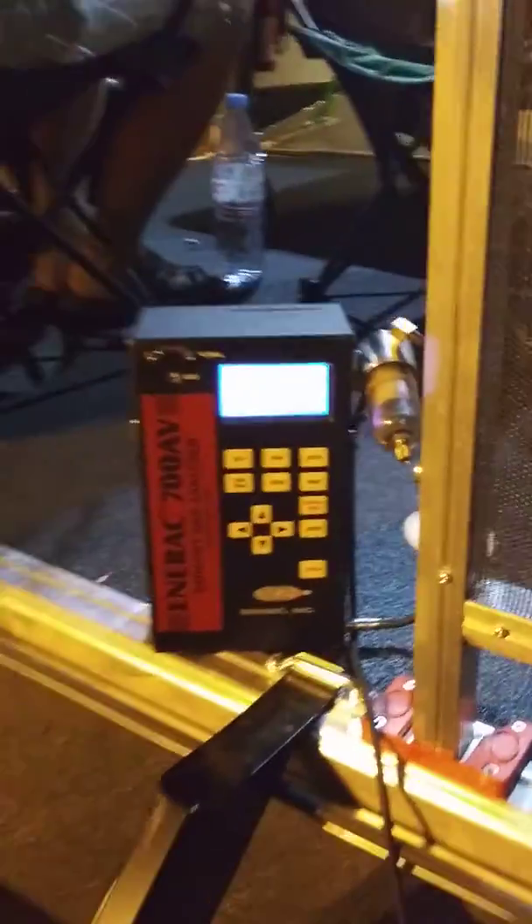Again, stopping pollution one bike at a time. Sturgis 2019. This is Thunder with Halidium Labs.